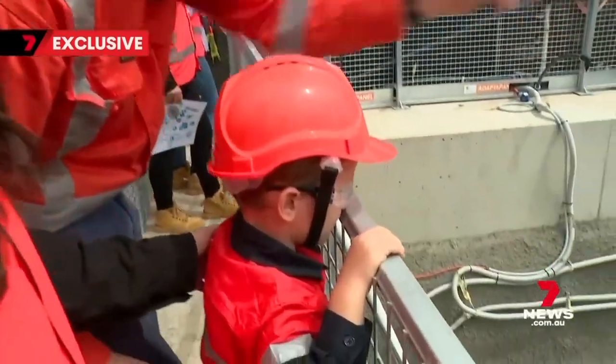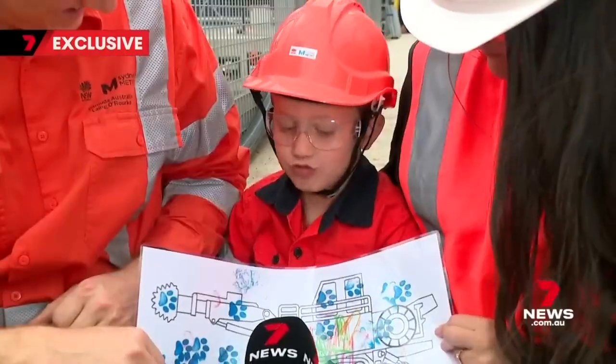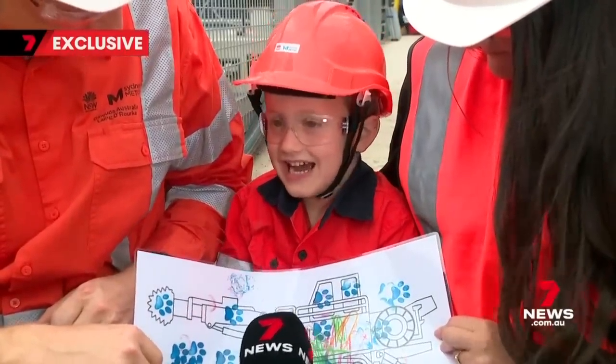Also watching the road header surface today was four-year-old Teddy Smith, who named it. It was Ronda. Who's Ronda? His nana.